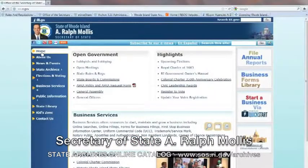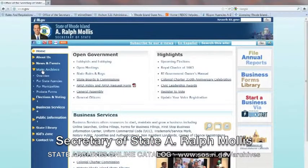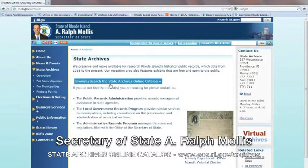In the left-hand column, select the State Archives tab, then select Overview. Here you can browse and search the State Archives online catalog.